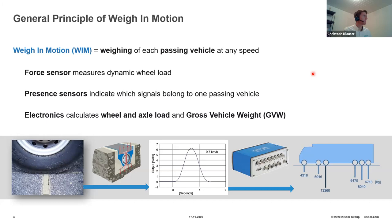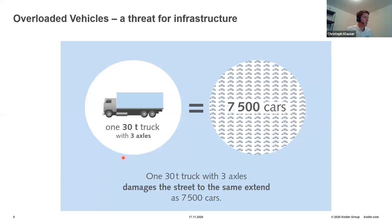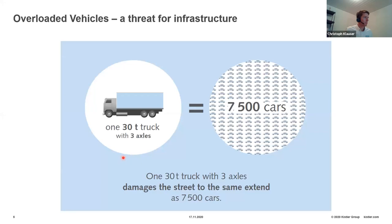Weigh-in-motion is a technology with which you weigh each passing vehicle at any speed on the road. You install this technology on an open road or highway and get the weight information of each wheel passing the sensors. Sensors are installed in the road, and as a wheel crosses, the force goes through the sensor and through a sensing element in the center. There, force is transferred to an electrical charge signal. The signal has a characteristic shape as each wheel passes.